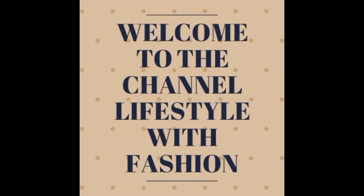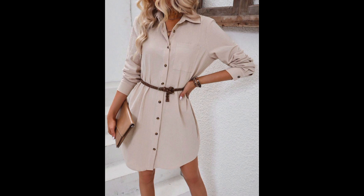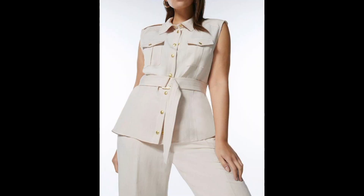Hello ladies and gentlemen, hope you guys are fine and doing well. Welcome to the channel Life is Child with Fashion. I'm Lena, and in this video we are going to dive into the world of belted tops for ladies.